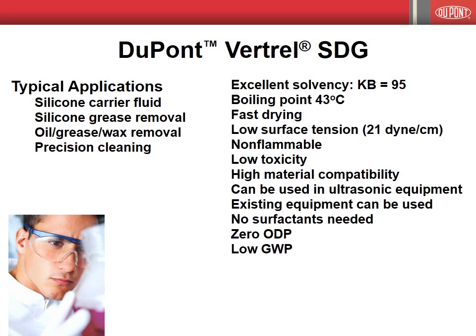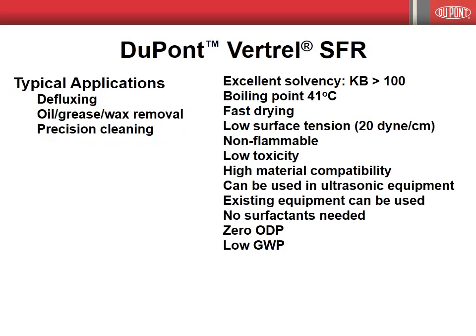Vertrell SDG also has the desirable properties of low latent heat and high vapor density. Vertrell SDG is compatible with a wide range of materials, including metals, plastics, elastomers, and organics, and can be employed in vapor degreasing equipment with little or no changes to the equipment. Vertrell SFR is ideally suited for use in defluxing applications, and also for oil, grease, and wax removal, and for precision cleaning. With KB values approaching that of NPB, Vertrell SFR and Vertrell SDG are excellent replacements for NPB in vapor degreasing applications. Vertrell SFR is compatible with a wide range of metals, plastics, elastomers, and organics, and can be employed in vapor degreasing equipment with little or no changes to the equipment.